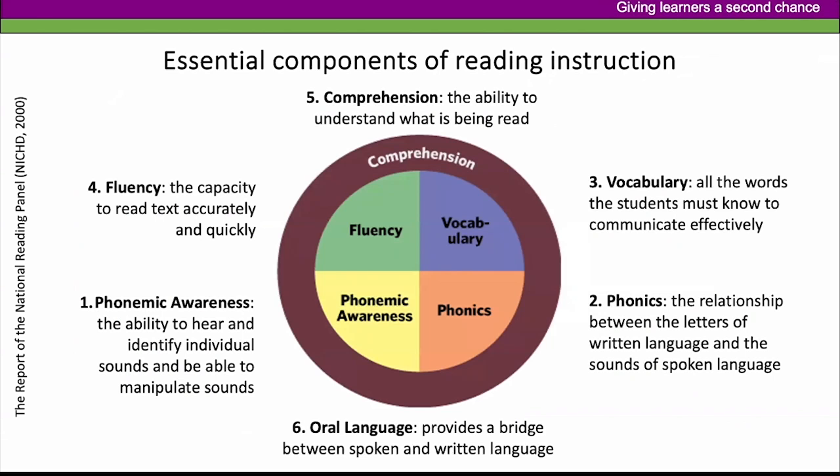You might wonder whether QuickSmart covers the big five or big six components of reading instruction. Research over the last 20 years identifies essential components: phonemic awareness, phonics, vocabulary, fluency, comprehension, and oral language — which provides the bridge between spoken and written language.